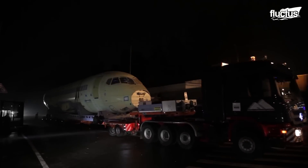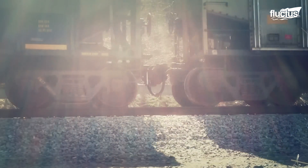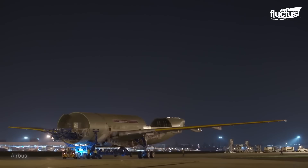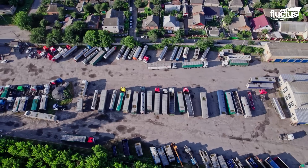As big as they may seem, the transportation of gigantic airplane fuselages — whether by air, sea, rail, or road — will always remain an awesome sight to behold, thanks to the massive advancements our world has made in the area of transportation logistics.